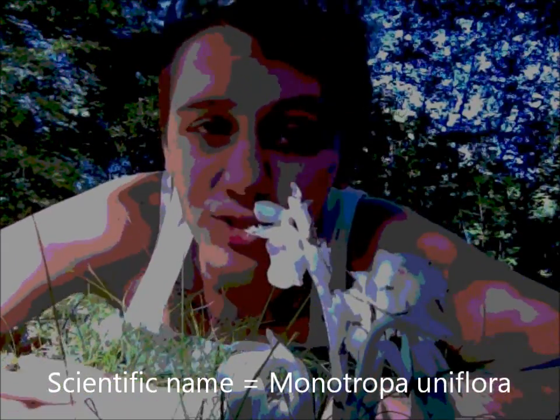Hi there, and today I actually went on a fun little nature walk and I found this plant which is called the Indian pipe. Some of the folk names for it include corpse plant and ghost plant, and I think you can kind of tell why. This is actually a really interesting plant — it's one that I've always liked since I was a kid and I never really knew much about it.